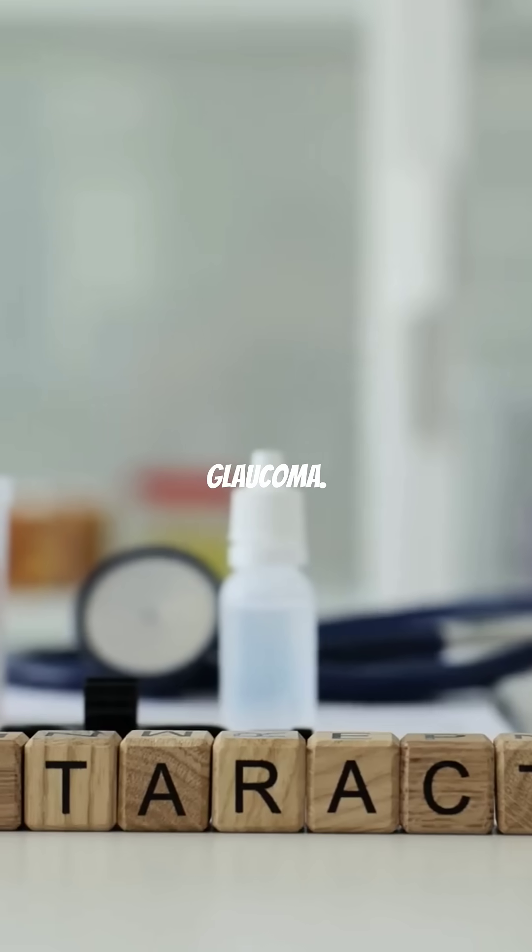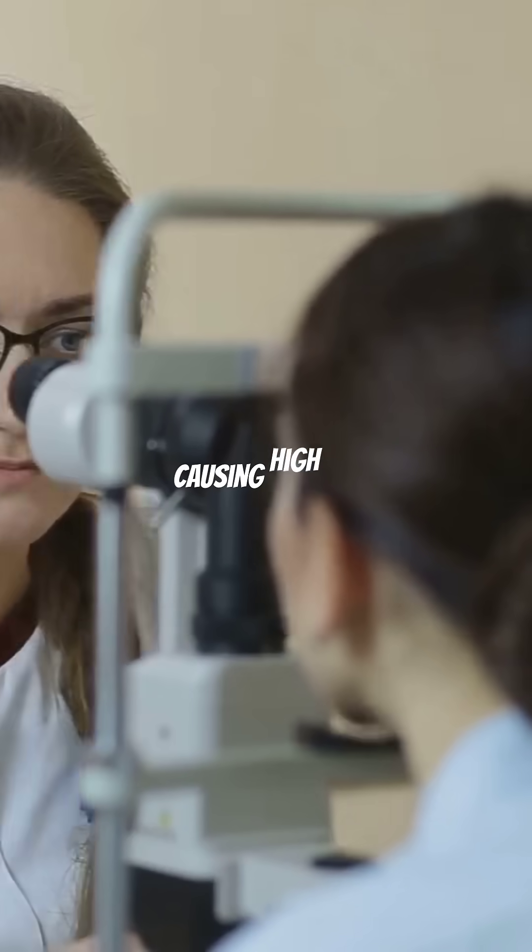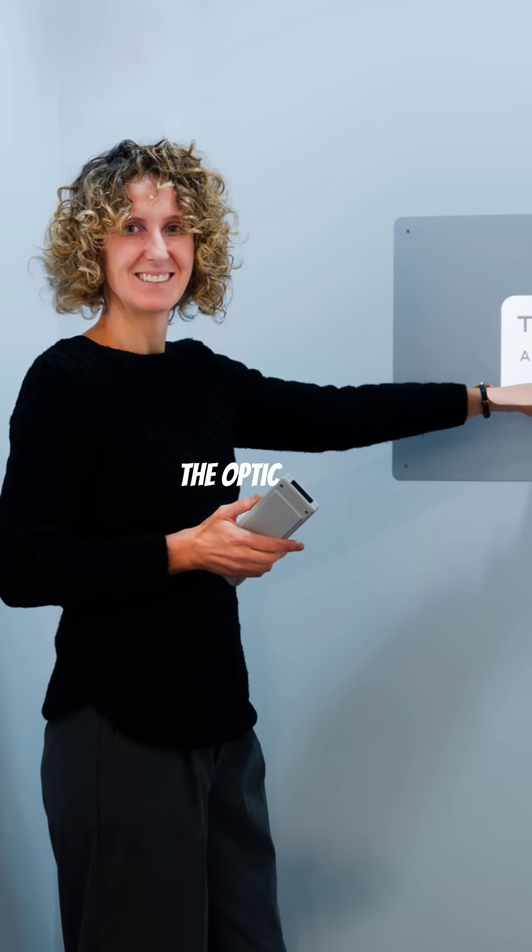Lastly, glaucoma. Diabetes doubles your risk, causing high eye pressure that damages the optic nerve, leading to gradual vision loss.